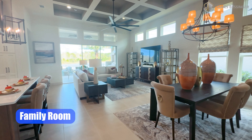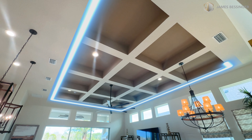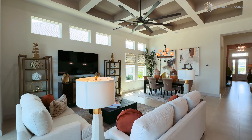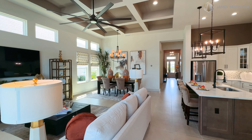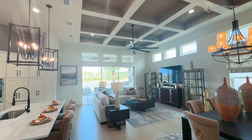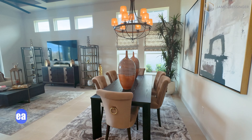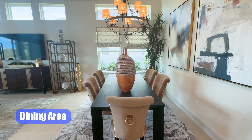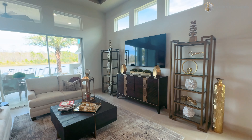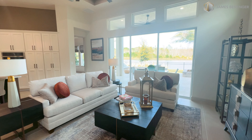Coming out here and heading right, check out this ceiling — wow, love the detail. All the transom windows — look at all the natural light that comes into this place. That's beautiful; it makes the home feel alive. From our dining room table here to the right, there's a nice three-panel slider door.